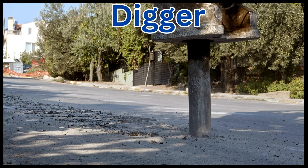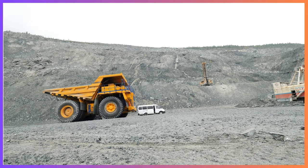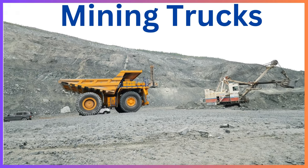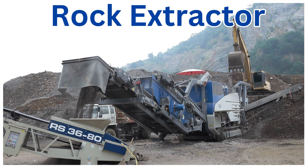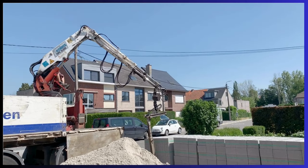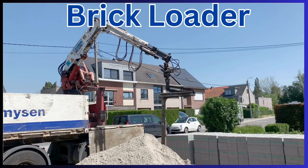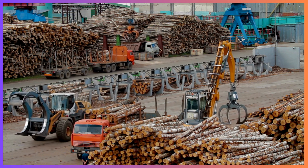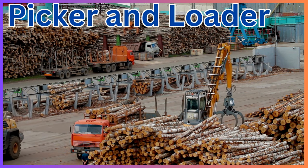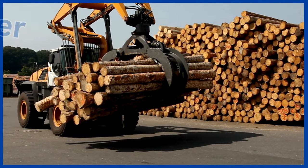Digger. Mining trucks. Rock extractor. Brick loader. Picker and loader. Grab loader.